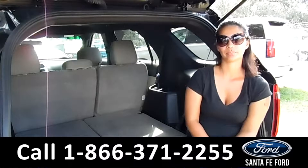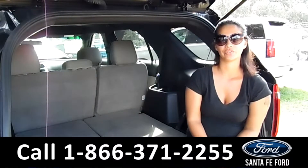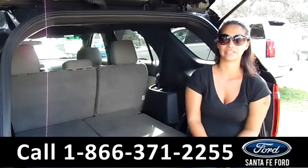That was a 2013 Ford Explorer. For more information, call us at the number below or check us out at SantaFeFord.com. This is Brandi — thanks for watching.